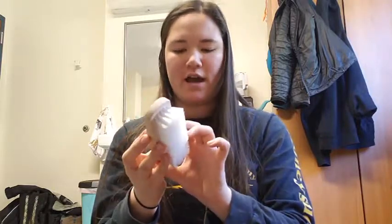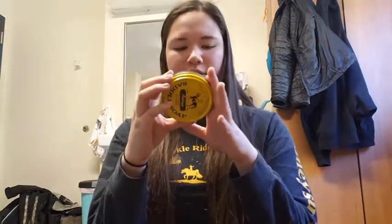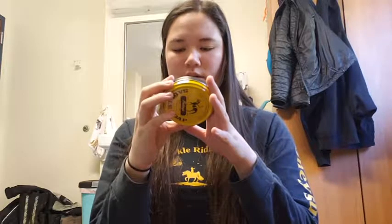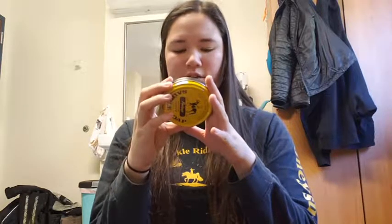It says Decker FB21 Feeding Saddle Soap. It cleans and renews belts, saddles, shoes, luggage, handbags, holsters, sports gear, and leather furniture.